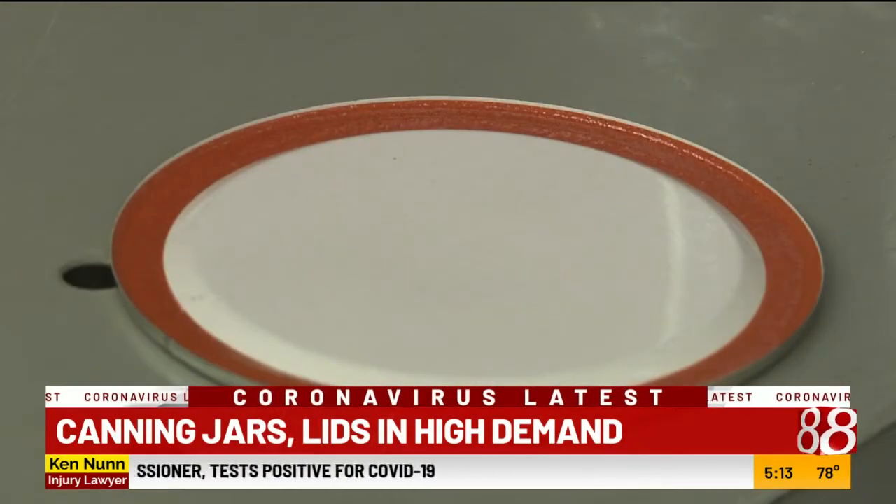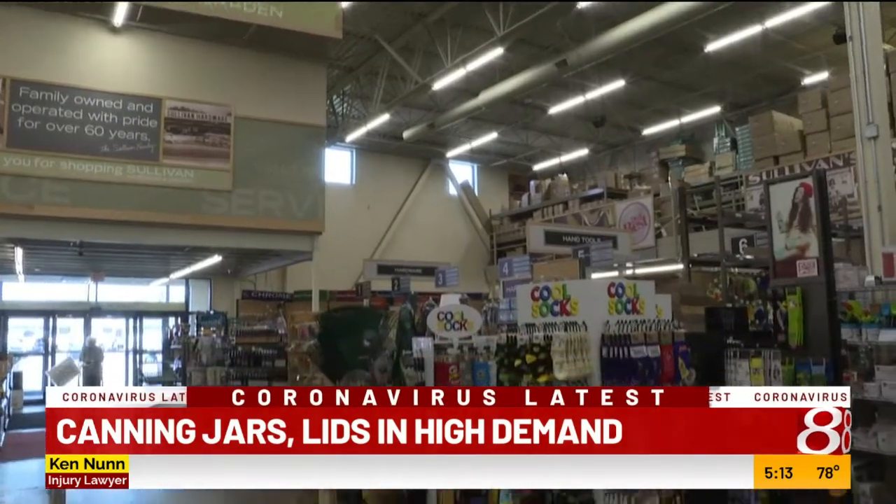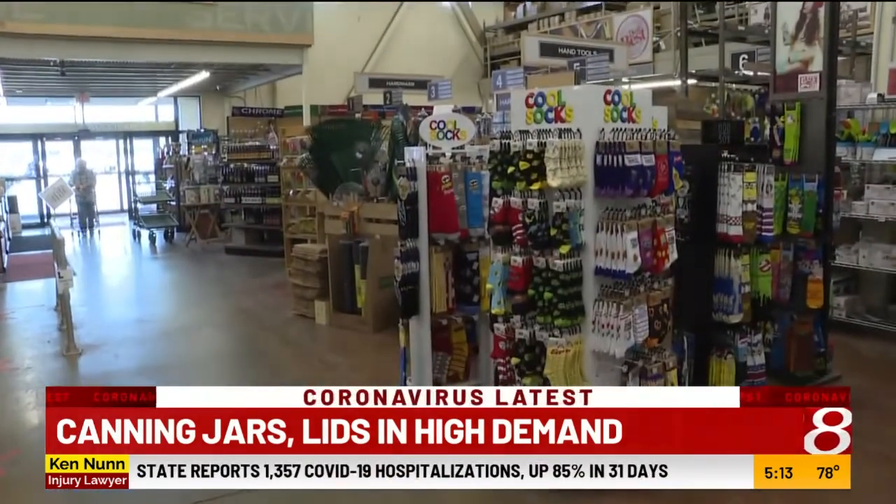The Ball and Kerr lids are currently unavailable. They're feeling the shortage here at Sullivan Hardware and Garden in Indianapolis.